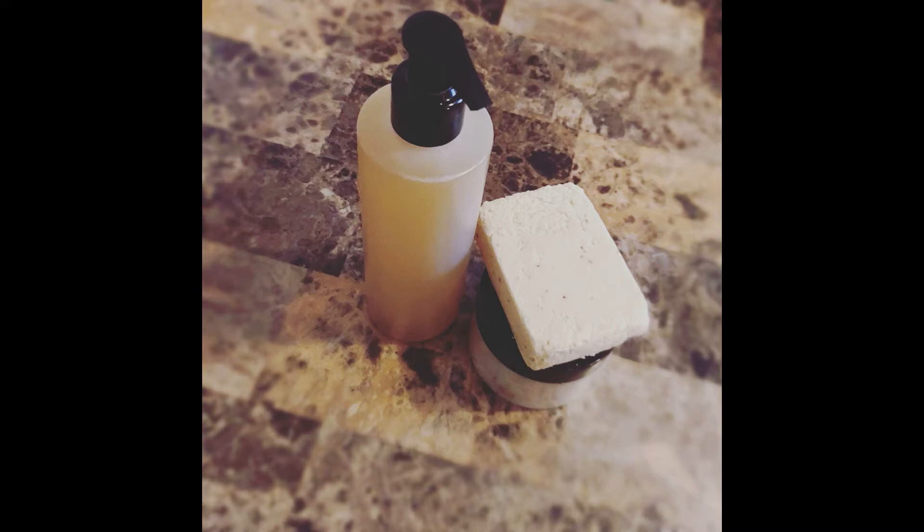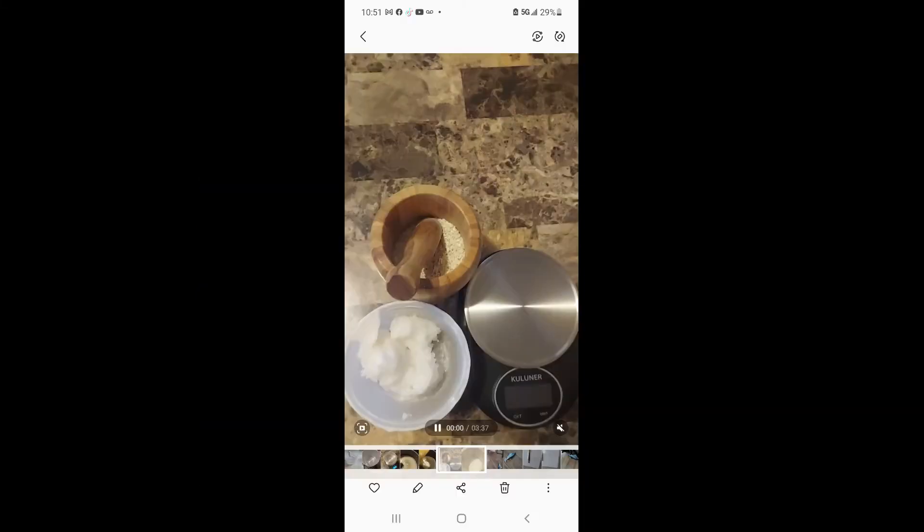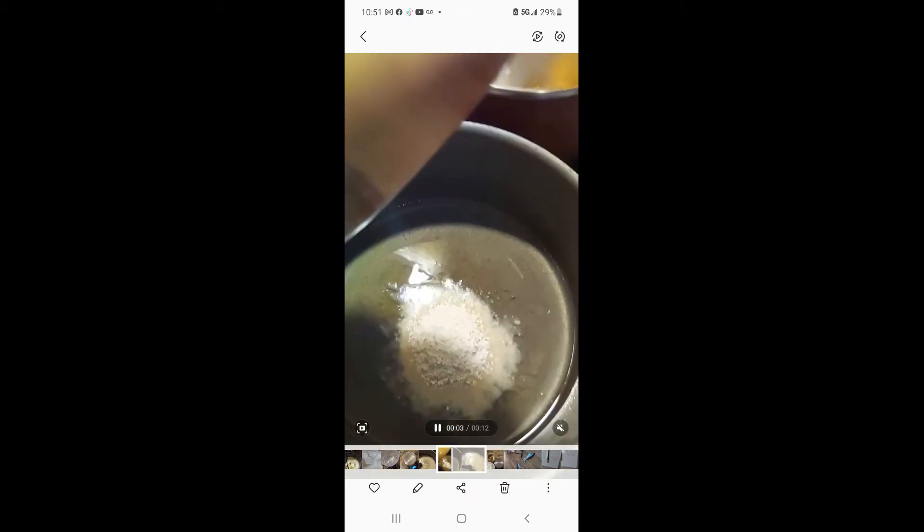Oats are really good for cleaning the skin and also good for sensitive skin. For those of you that have dry, itchy skin, it's also good for you, including people who have eczema and rashes. This product is good for you as well — it's very gentle for the most sensitive skin.